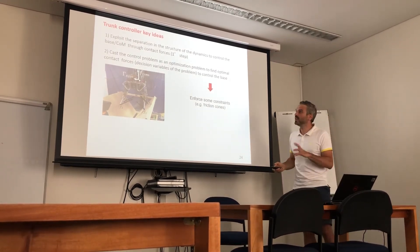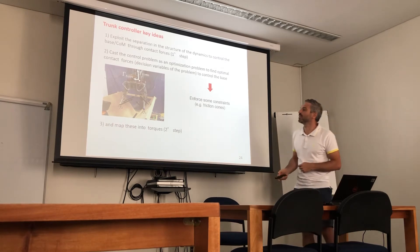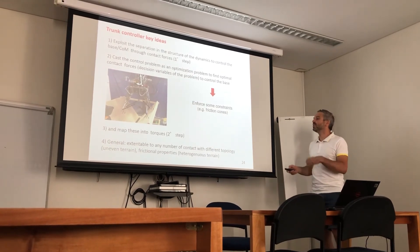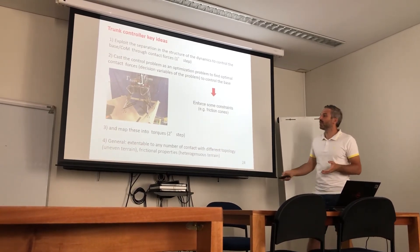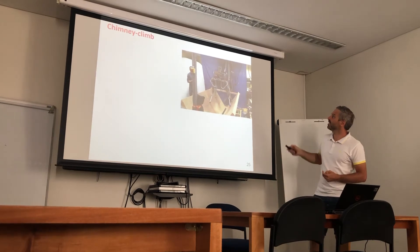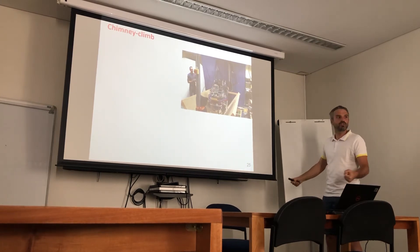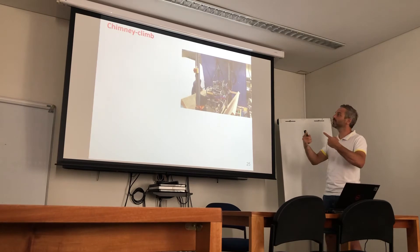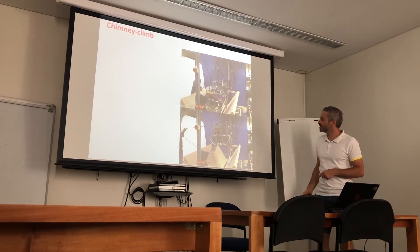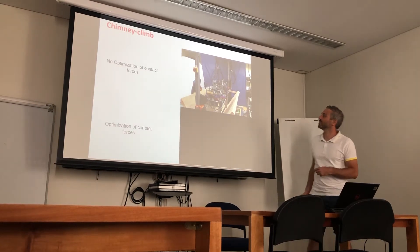The key idea of this trunk controller is to exploit the separation we saw in the dynamics structure to control the base and center of mass through contact forces. We cast the control problem as an optimization problem to find the optimal contact forces — the decision variables — to control the base while fulfilling friction cone constraints. The final step is to map these optimal contact forces into joint torques to send to the actuators. The approach is general and extendable to any number of contacts with different topologies and frictional properties — we can set a different friction coefficient for each foot.